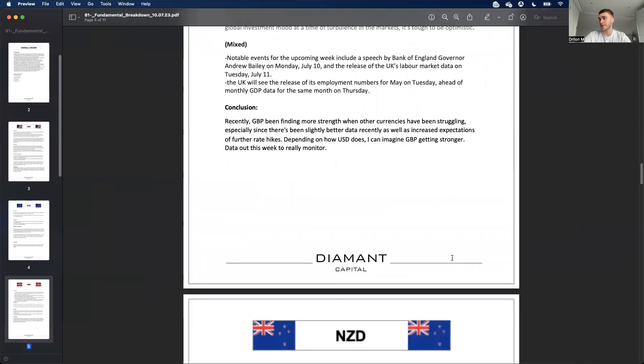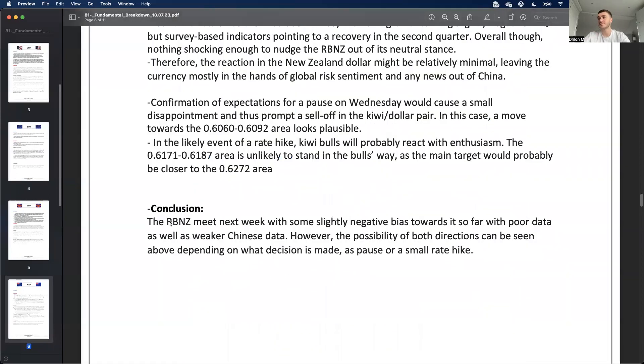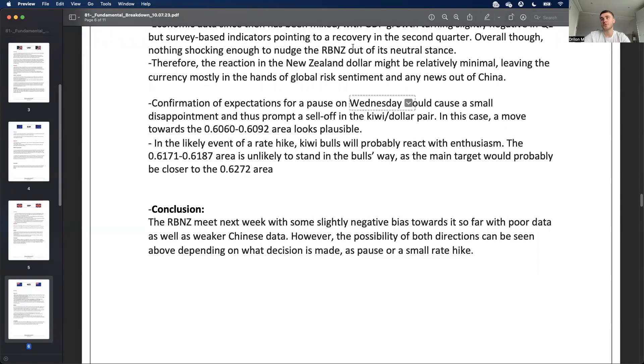For the New Zealand dollar, the RBNZ is meeting this week. With some poor data recently and weaker Chinese data, I have a slightly negative bias. It could go either direction — a pause or a small rate hike. If the RBNZ confirms a pause on Wednesday, that could cause disappointment and the NZD could sell off. If we get a hike, we could move higher. With fundamentals, always be prepared for both directions.